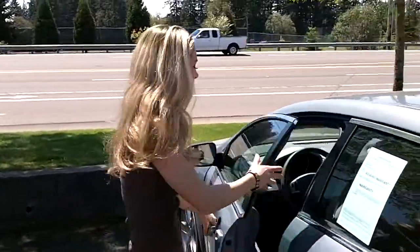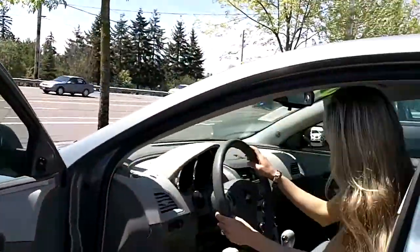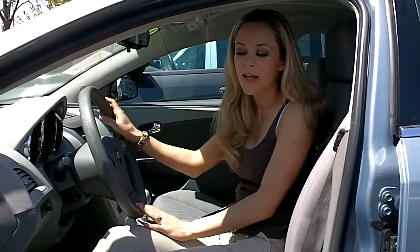Take a look at the hood. Wow, it smells brand new in here. You've got a CD player. It's an automatic. Lots of great features.